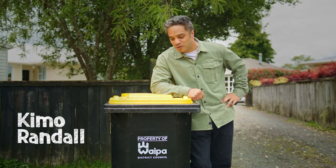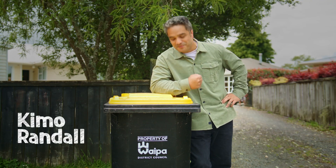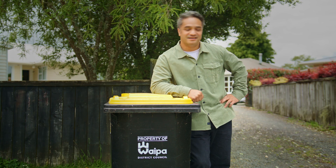Kia ora Waipa. Now I know you've got some questions about recycling, so I'm here to share with you some tips. Come inside.